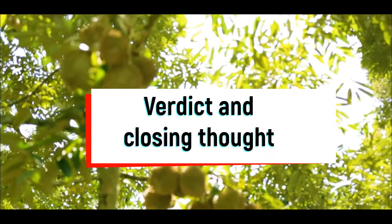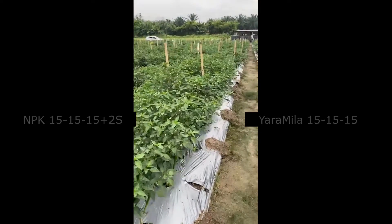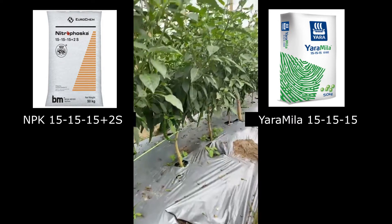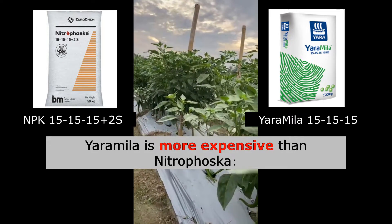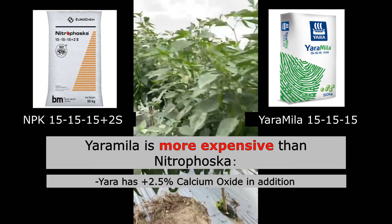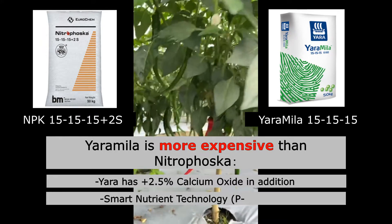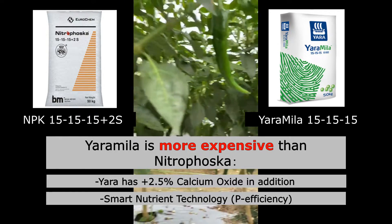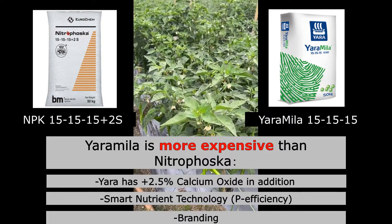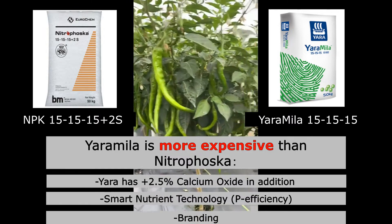And now here come our closing thoughts. Both of these fertilizers are excellent on their own, just with a few minor differences. Based on market value, Yara Mila Triple 15 is slightly more expensive compared to Nitrofusca Triple 15. What justifies the price is that Yara Mila contains 2.5% more calcium compared to Nitrofusca. Also, Yara utilizes smart nutrient technology that maximizes phosphorus utilization. And of course, the last factor is branding — based on our experience, Yara Mila fertilizer is always more expensive compared to Nitrofusca.